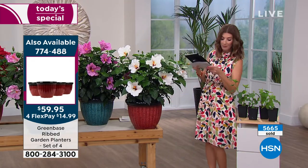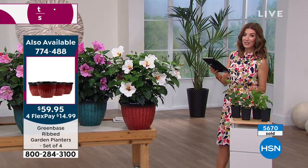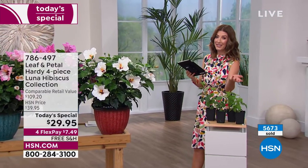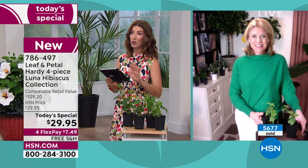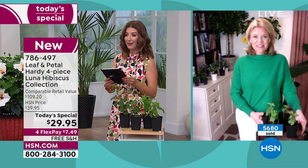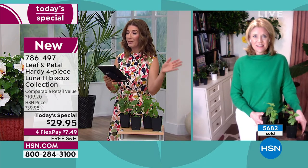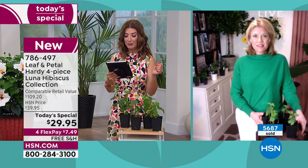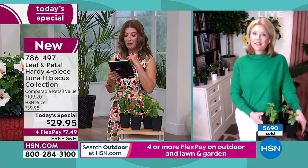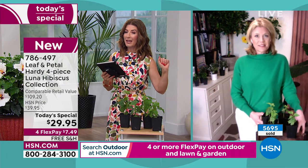We're getting a lot of questions. Rosemary wants to know: do they make a good houseplant, or would they only be outside? I would say these ones are only outside. They're perennials that need a dormant period — up north they'll die all the way back to the ground and throw out new growth next year.